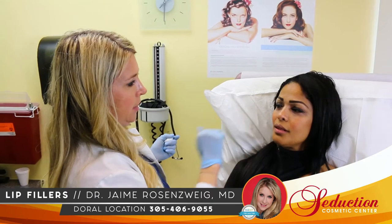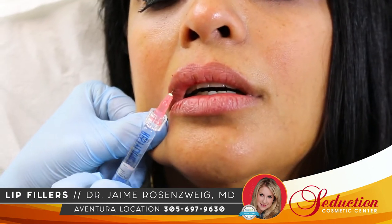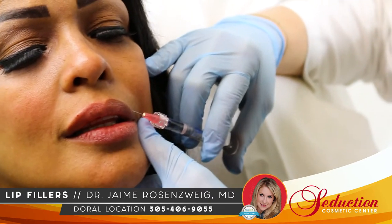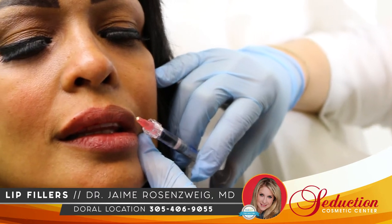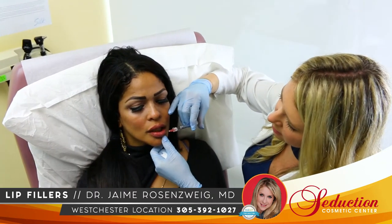Lip injections have skyrocketed since 2015, thanks in no small part to the popularity of social media and selfie culture. Younger patients who want to improve the size and shape of their natural lips can use dermal fillers to plump their lips.